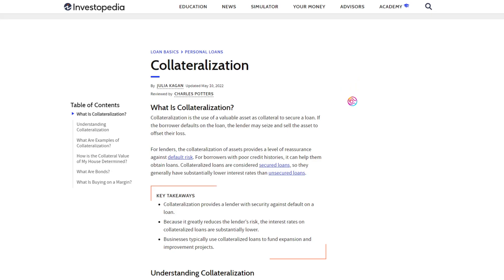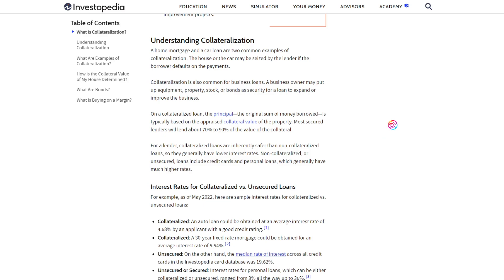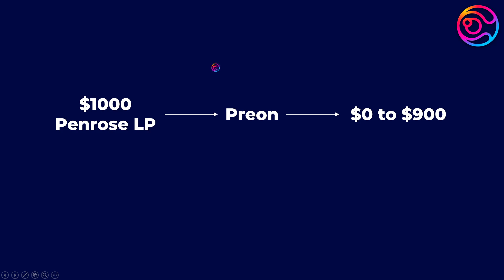Collateralization is the use of a valuable asset — such as Wrapped ETH, USD Plus, or a Stablecoin LP — to secure a loan. For example, you could use your Penrose Stablecoin LP as collateral to take out a loan that is typically up to 70–90% of the value of your collateral. So if you have a $1,000 Penrose Stablecoin LP, you could deposit this as collateral on Prion to borrow anywhere from $0 to $900. The exact loan specifications of Prion, with the exception of its 0% interest rate, are not set in stone. Stay tuned here and in the announcements section of the Sphere Finance Discord for more information. This is just an example to help give you an idea of how collateralization works.